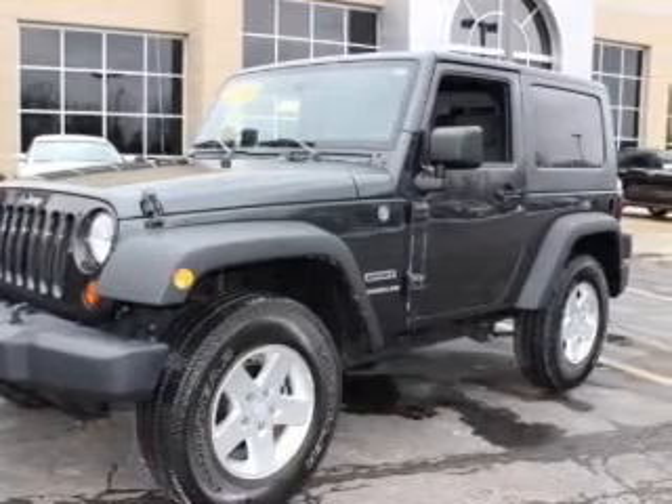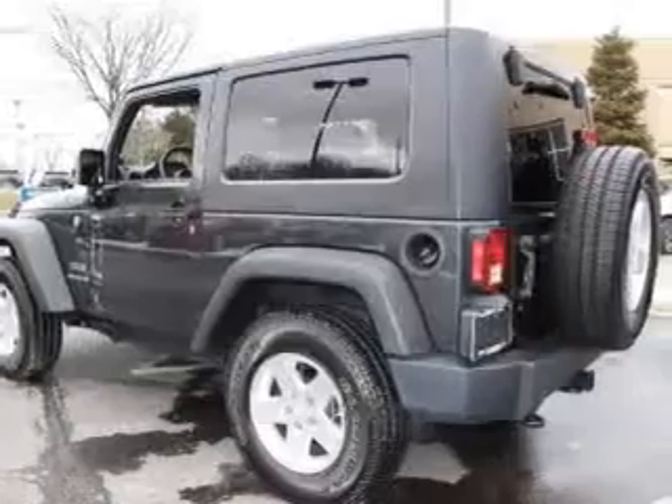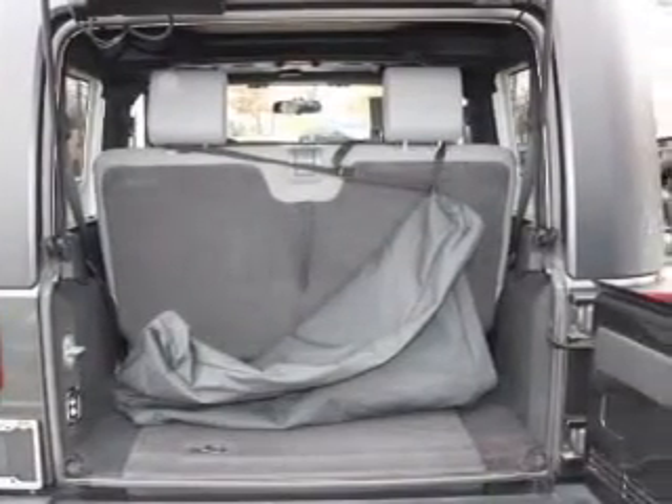Brake safely with the anti-lock braking system. Plus, enjoy these notable features that are included in this vehicle: an AM-FM stereo with a CD player, power steering, and an adjustable tilt steering wheel.